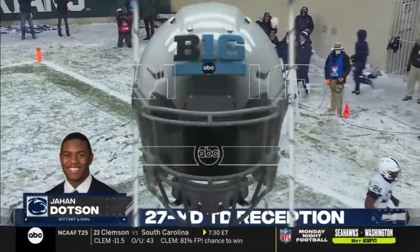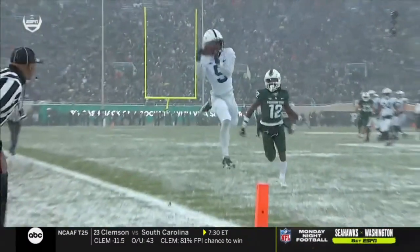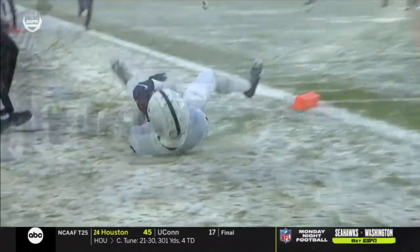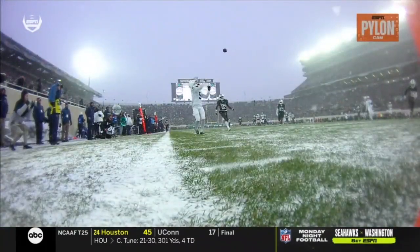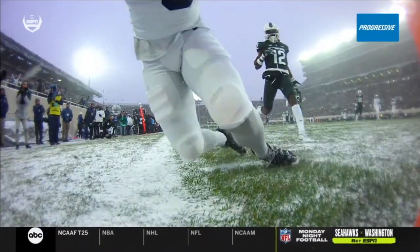This is a cover two, which means you have two deep safeties and you're throwing the ball in between the corner and the safety. Kimbrough was the corner, he was the up defender. He gets beat, as you see from the progressive pylon cam — another perfect throw by Sean.